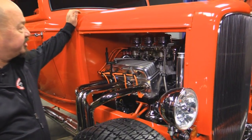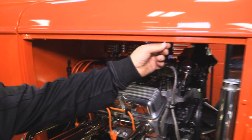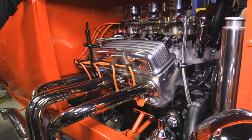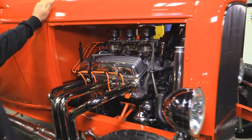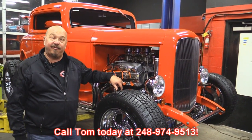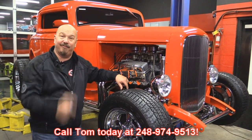Over here, you can see it's just as pretty on this side. There are four corner bolts that lift the hood off, and you can actually run the car without the hood if you want to show off that beautiful motor. Like I said, 413 horse — it just makes this little hot rod sail down the road. Give us a call at 248-974-9513 and let Vanguard Motor Sales park this dream in your driveway.